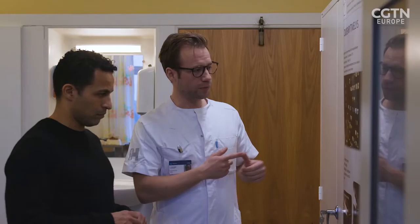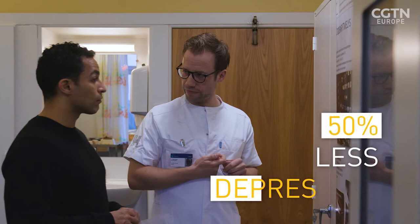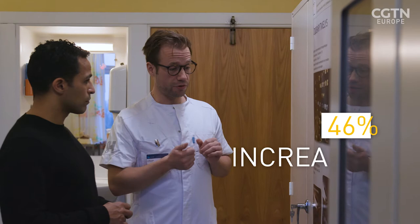We found that patients admitted under the circadian light were less depressive, there was reduced fatigue and increased well-being, and actually also reduced anxiety.